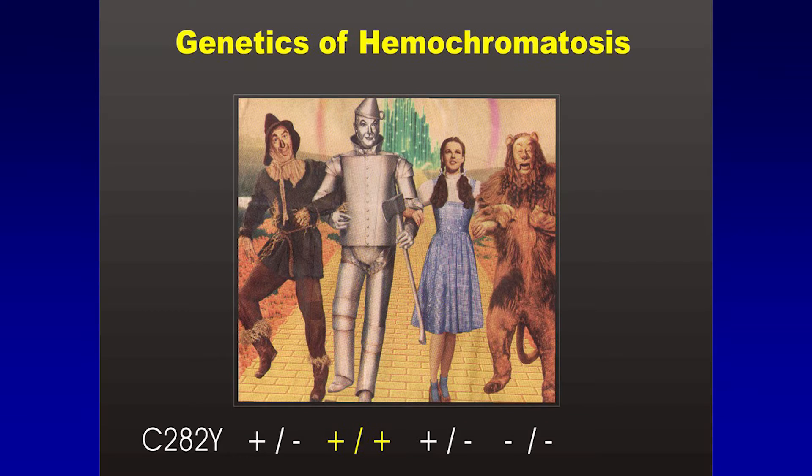When you have hemochromatosis, you've got two copies of the abnormal genes — that's the tin man here, just showing the illustration. And if you go across with your brothers and sisters, if there's four of you, two of them are likely going to be carriers and one of them is completely normal.